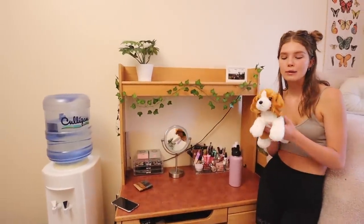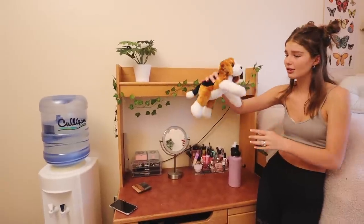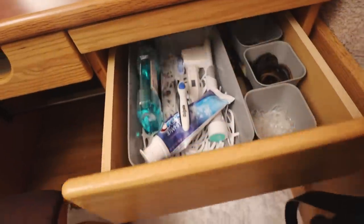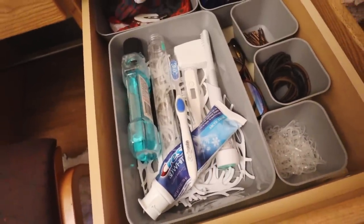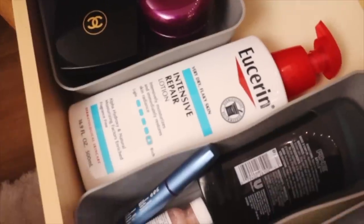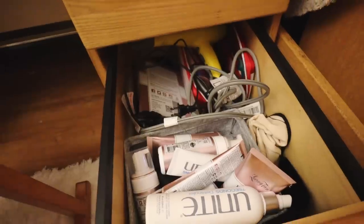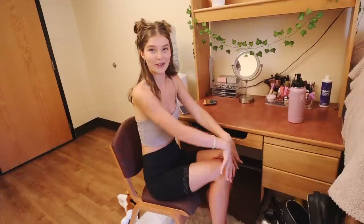Her mom got us the cutest little replicas of our dogs, so we have those on our little desks. The chairs tip really far back, which is terrifying — I just want a flat chair. I got these little bins from Target; Erin was convinced I needed them. I thought they were an irrelevant purchase but I was wrong — I went back multiple times to get more. They're so nice for keeping things organized. Second drawer has more bins — hair stuff, face masks. The last bin has all my self-tan, my blow dryer, curling iron, straightener, and a cute little first aid kit that my mom got.